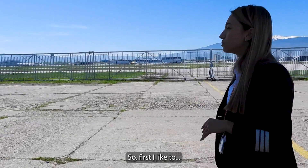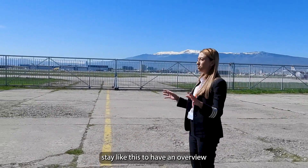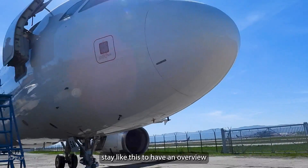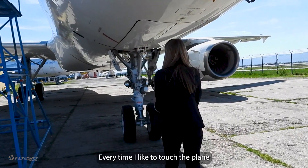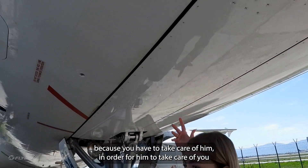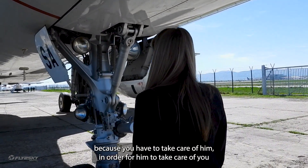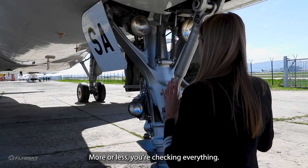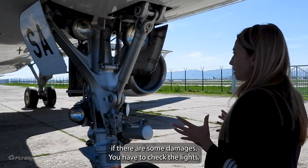First I like to stand like this to look at the whole aircraft. And every time I like to touch the plane, because you have to take care of it in order for it to take care of you. More or less you're checking everything — everything that is unusual. You're checking if there are any damages.